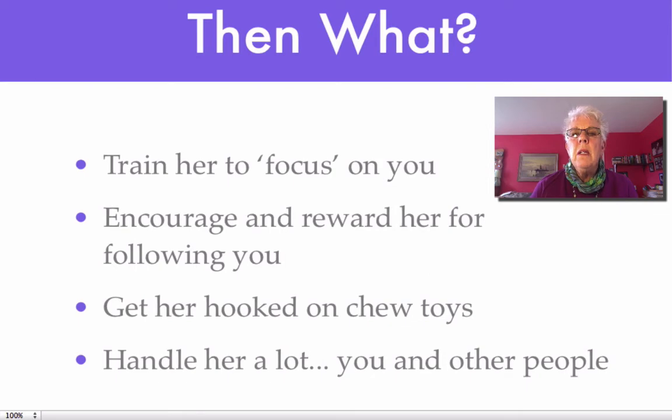You probably already know that puppies chew. They're not the slightest bit discriminatory about what they chew — chair legs, shoes, people, clothing. That's not what we want. So what you really want to start right now is getting a puppy hooked on chewing on chew toys. There are a bunch of them around and they're stuffable, so you can stuff them with something good and tasty and interesting. And if you have three or four, then you always have something to leave puppy with in her crate, and she will then develop the chew toy habit.